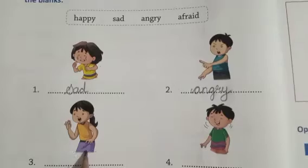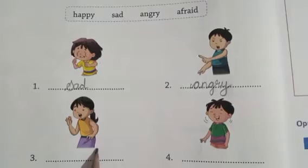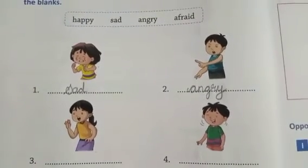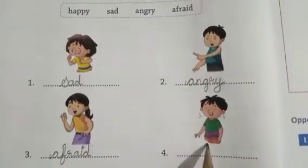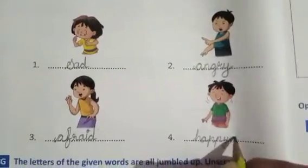Third picture — dari-dari si lag rahi hai, she has seen something and looks afraid. Afraid. A-F-R-A-I-D. Last one — happy dikh raha hai. H-A-P-P-Y, happy.